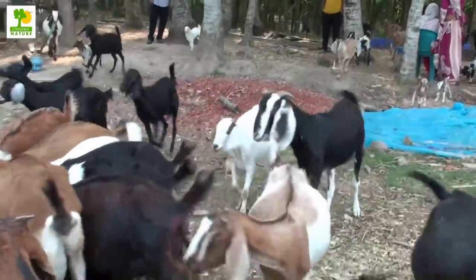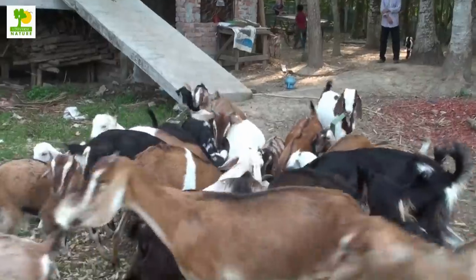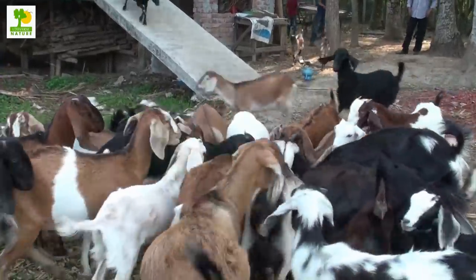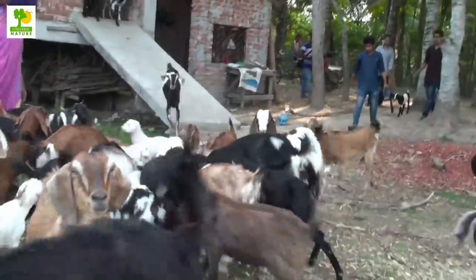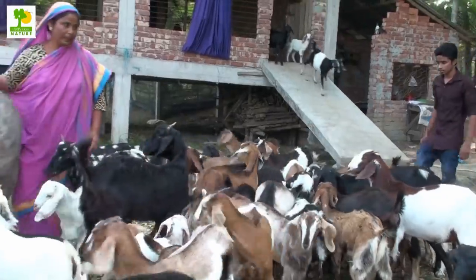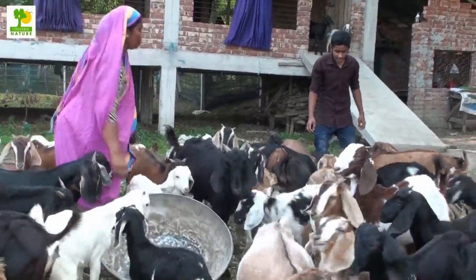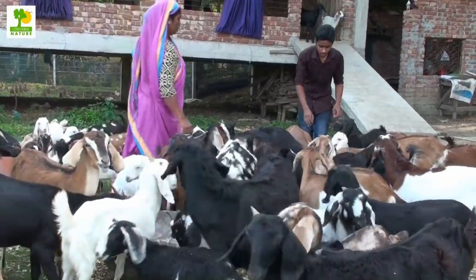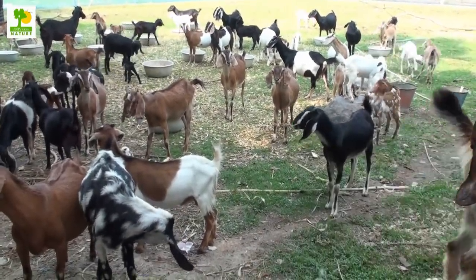Goats are generally resistant to deadly diseases and infections, but if kept in unhygienic conditions, they are likely to fall ill. Using disease-resistant breeds reduces the chances of illness. The most common diseases affecting goats are PPR, goat pox, pneumonia, enterotoxemia, and coccidiosis. Usually, vaccination is administered under the goat skin for anthrax, PPR, and foot and mouth disease.